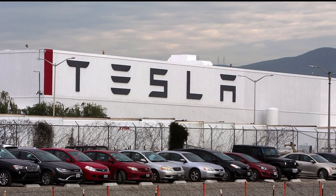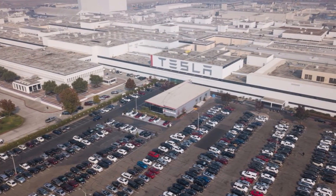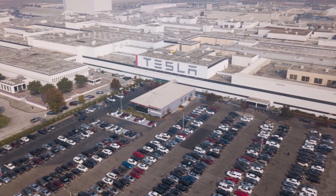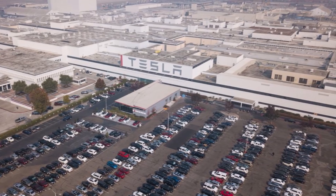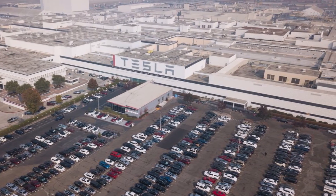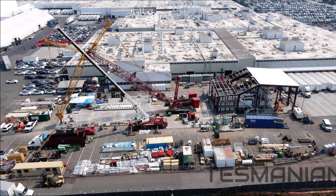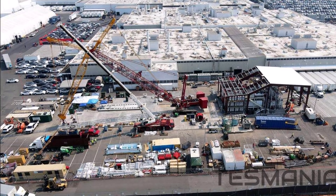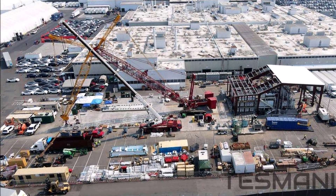The casting cell and first Gigapress have been assembled in the open air at the north end of the general assembly building at the Fremont factory. The rear body of the vehicle is strong enough to carry a payload, but assembled from many parts and fastening elements it has a lot of weight. Therefore, Tesla decided to improve the production process of this section, achieving casting in one part.